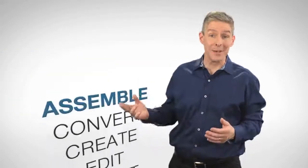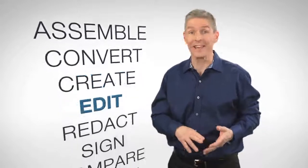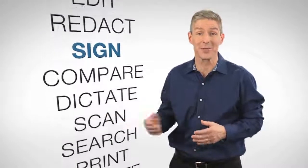Allowing them to, for example, assemble, convert, create, edit, redact, and sign PDFs — and so much more.